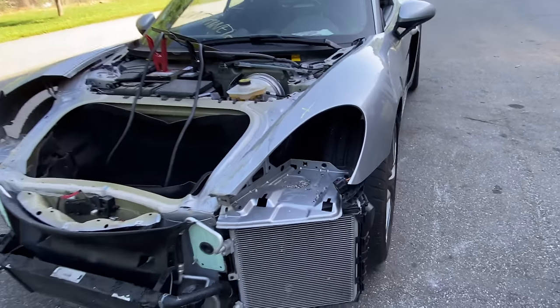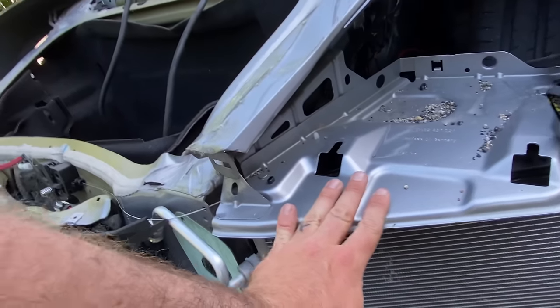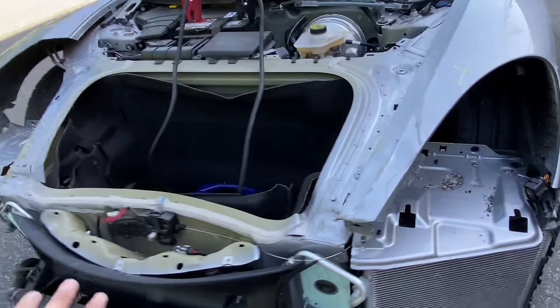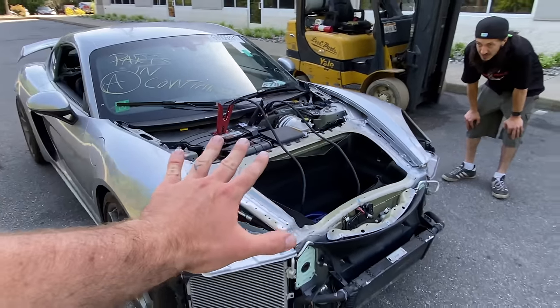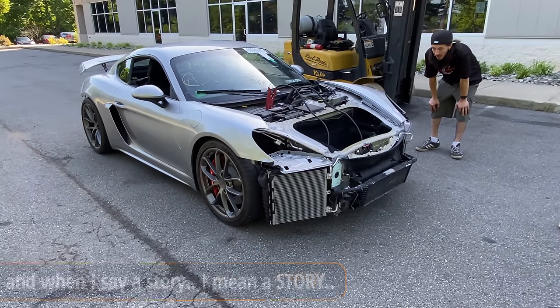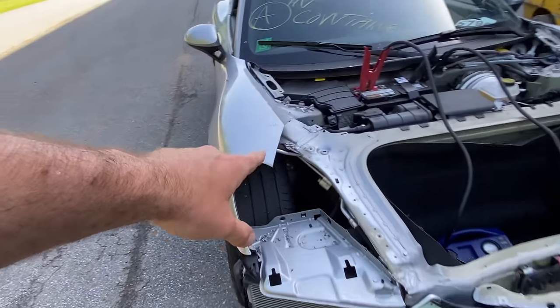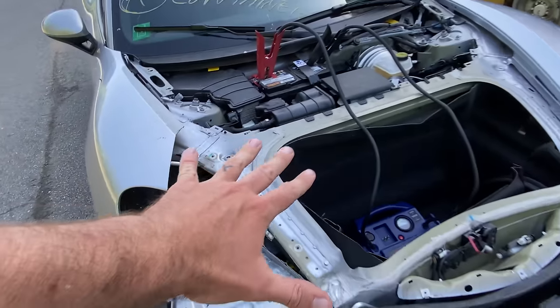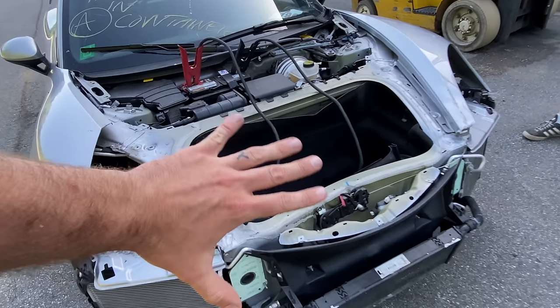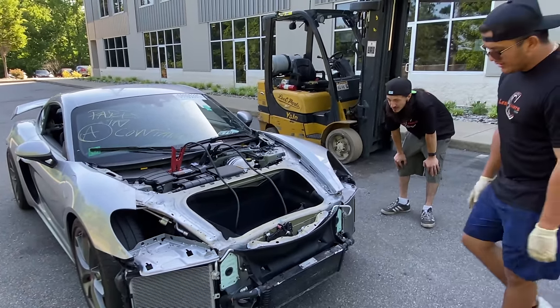Over here, everything looks intact — the headlight bracket and everything looks undamaged. I have to guess that the main impact, to be clear — this car did not come with any of these body panels, well, except the bumper. We do have that and that's a story for a little bit later in the video, but no hood, no headlights. This fender was cut off, but from what I can gather, the impact had to be right here, a high impact. It's impressive that you didn't break any of this.